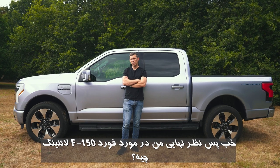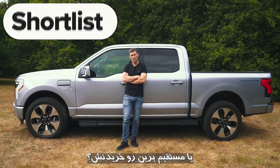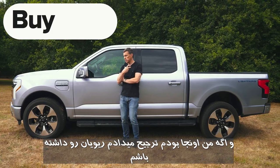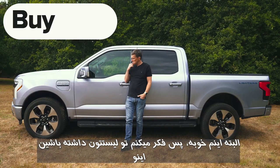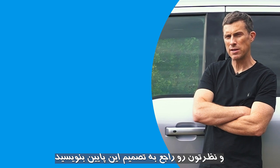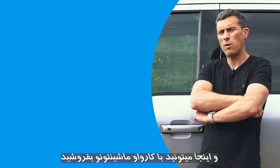The final verdict: the F-150 Lightning is really only relevant to buyers in the United States. It's a very good electric truck, but the presenter would personally prefer the Rivian. The recommendation is to shortlist it. If you enjoyed the video, give it a like, leave your thoughts in the comments, and visit CarWow to sell your car for free.